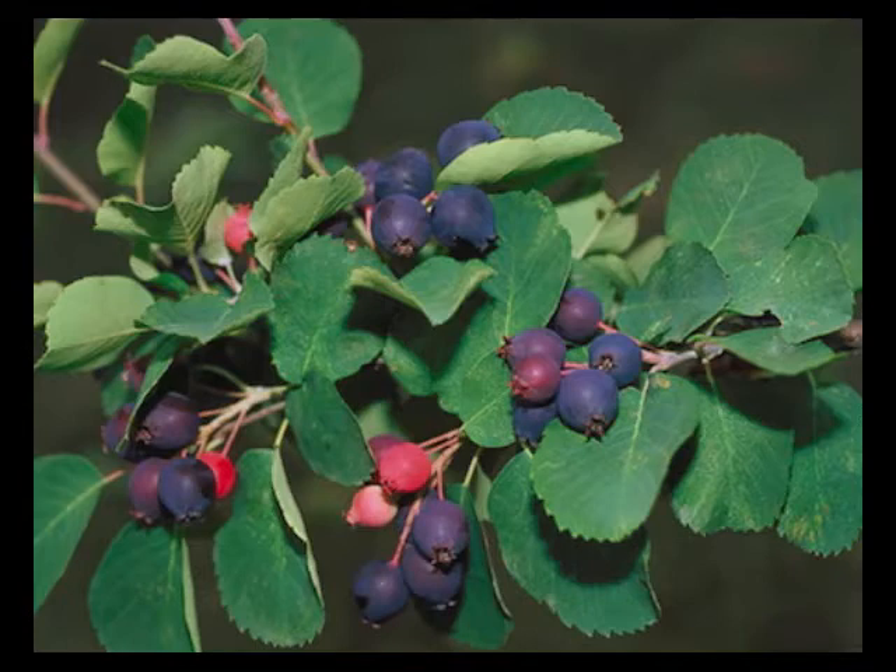The fruits are one-quarter to three-eighths inch in diameter, and fleshy red, turning purplish-blue to black. They are juicy with a mild flavor, ripening in late June. Birds are fond of Juneberries.